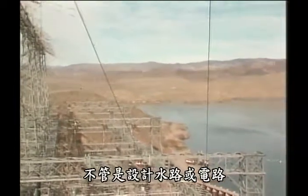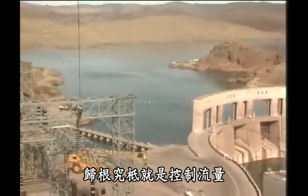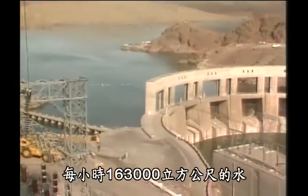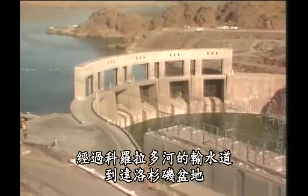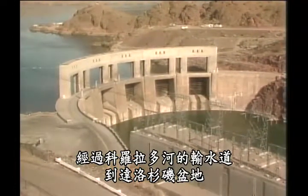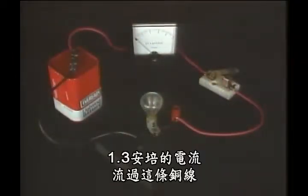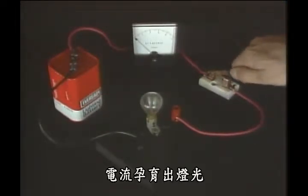Whether designing water circuits or electric circuits, it all boils down to controlling the flow of currents. 163,000 cubic meters of water per hour flow through the Colorado River aqueduct toward the Los Angeles basin. 1.3 amps of electric current flow through this copper wire. Just as water makes life possible, the flow of electricity makes light possible.